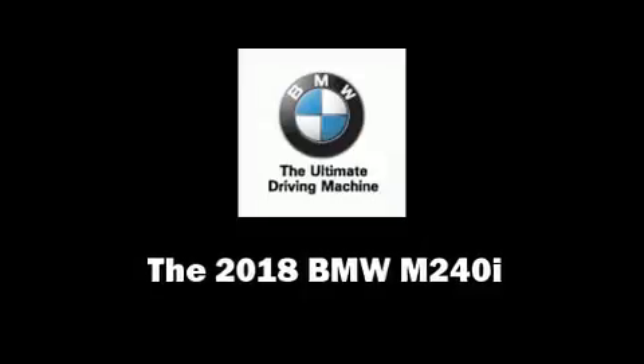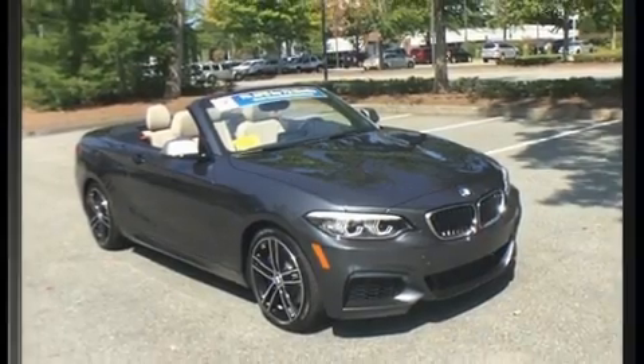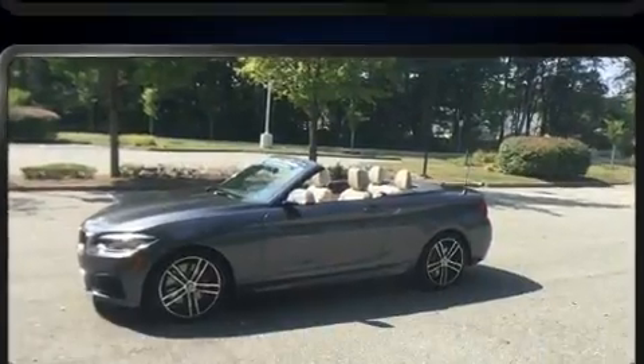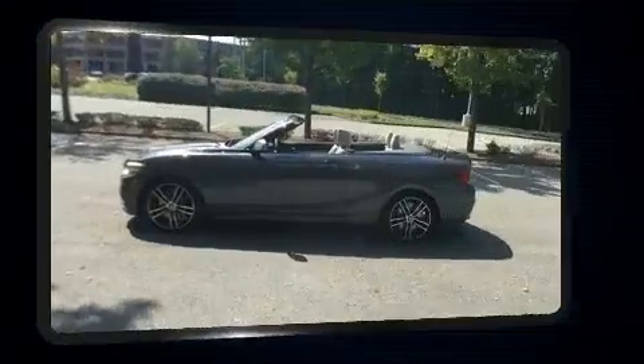You can expect a lot from the 2018 BMW M240i. This two-door, four-passenger convertible is waiting for you to take home. BMW made sure to keep road handling and sportiness at the top of its priority list.